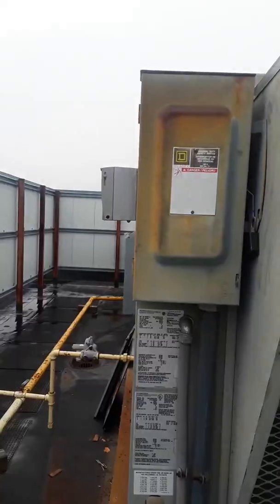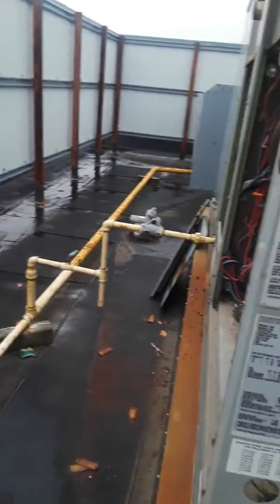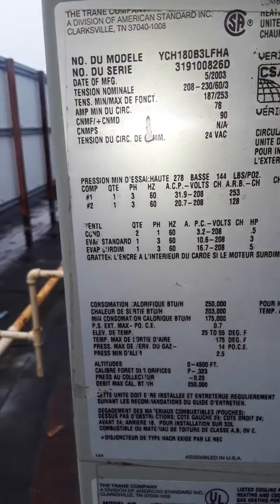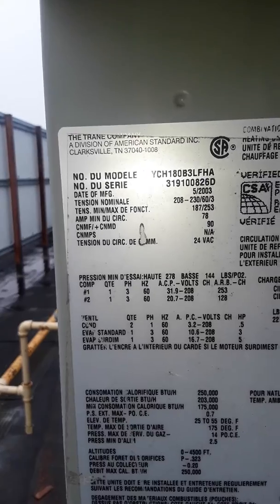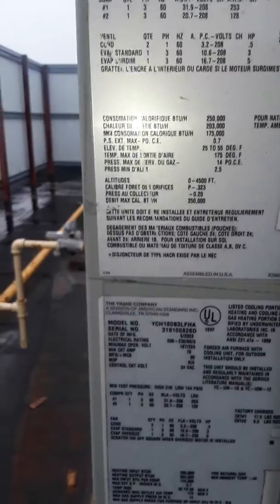It has hail guards and is set for side discharge. Two-eighty, two-thirty volt, three-phase — two hundred fifty thousand BTU heat in it.